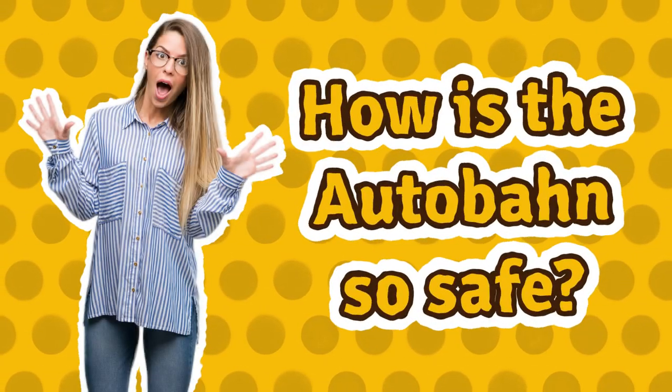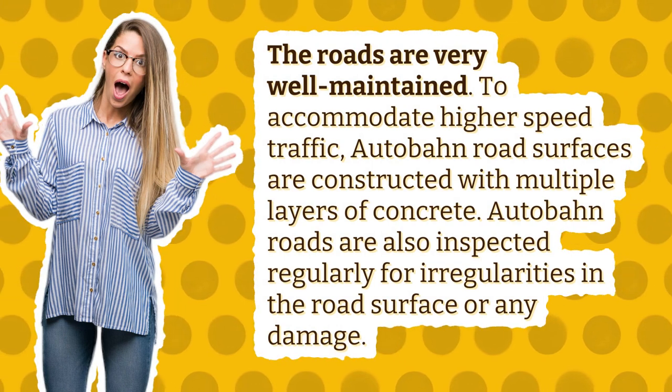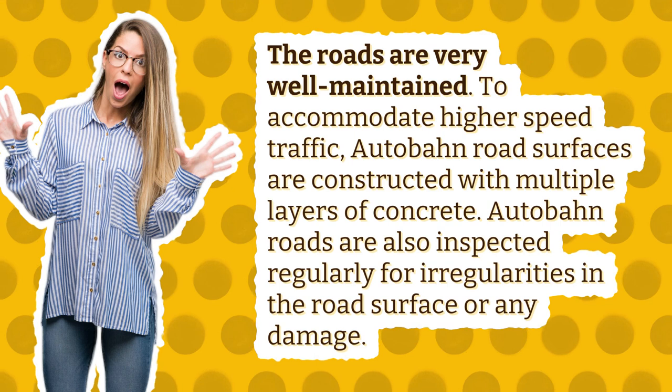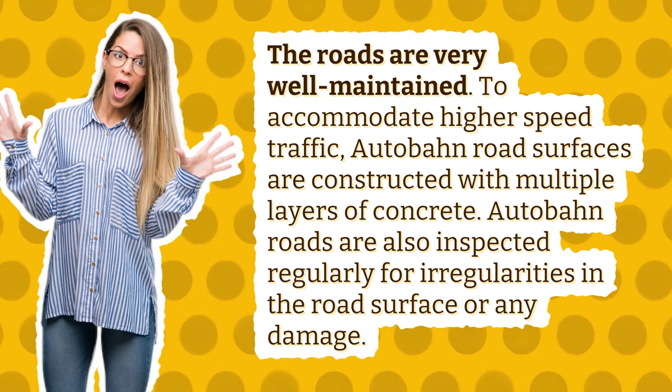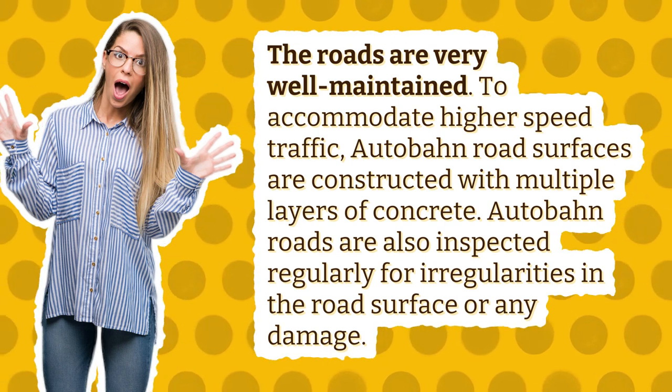How is the Autobahn so safe? The roads are very well maintained. To accommodate higher speed traffic, Autobahn road surfaces are constructed with multiple layers of concrete. Autobahn roads are also inspected regularly for irregularities in the road surface or any damage.